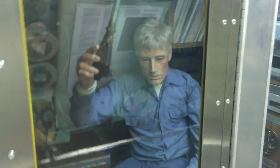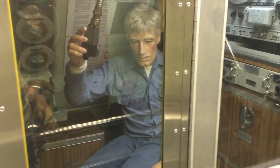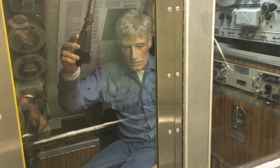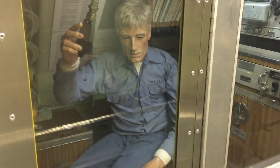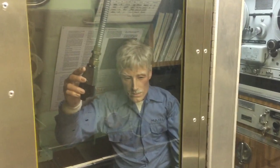This is called the ESM bay room, where a lot of electrical surveillance equipment is located — radars and so on. I am now descending to the lowest level of the Nautilus and I'll be walking down the staircase shortly.